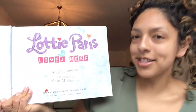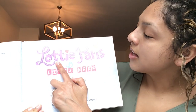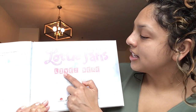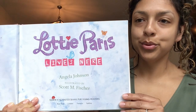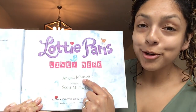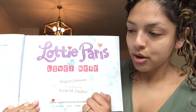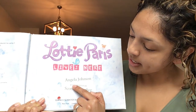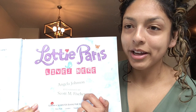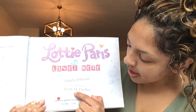Turn that page. Remember, this is the title page. The title page tells us the name of our story, just in case we forget. Let's read it one more time — reading finger: Lottie Paris lives here. And then there's some more words. This is the author's name — remember, the author is the person who writes the words. Let's read their name: Angela Johnson. And then reading finger jumps here — it says illustrated by. The illustrator is the person who paints the pictures: Scott M. Fisher.